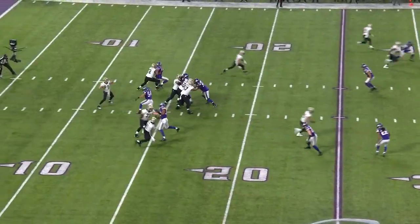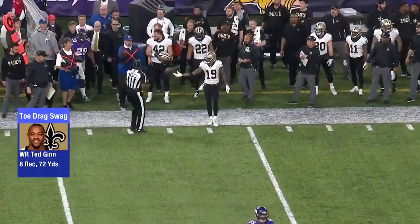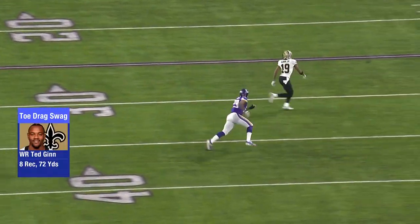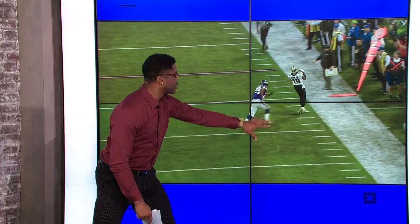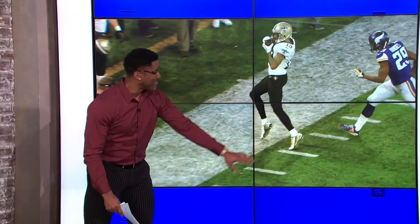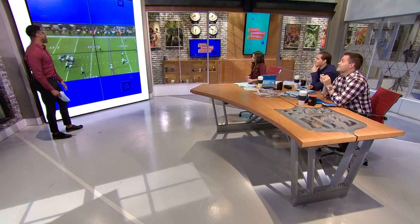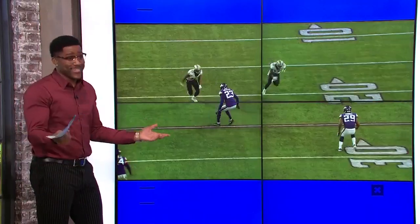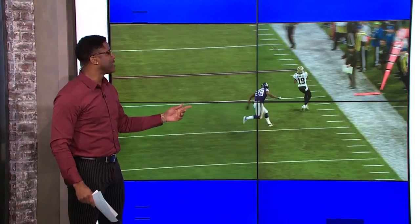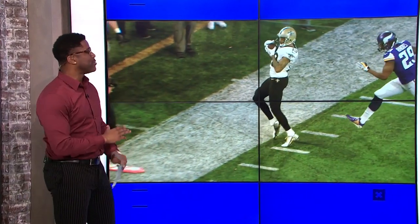Ted Ginn Jr. with his second toe drag swag of the season. Check this out on the sideline — pay attention to the slow motion. My man gets on the out route, and check him out slowing himself down, planting that left foot. This is the beautiful view right here — a little foot fire right there on the bottom baby. Some people like a drag, you know what I mean? That's their thing.